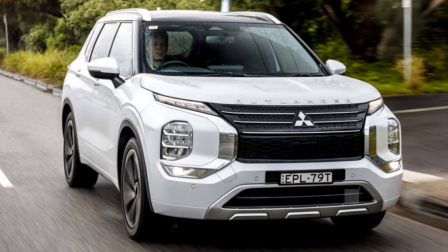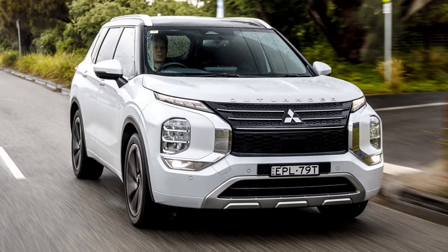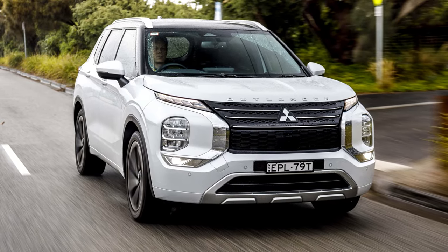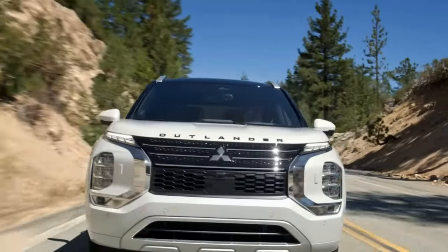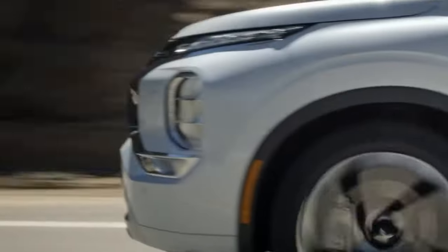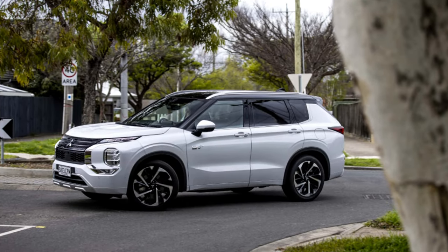Is the 2024 Mitsubishi Outlander a phoenix rising from the ashes, or just a reheated plate of last year's leftovers? Buckle up, adventure seekers and family car connoisseurs, because we're diving deep into the specs, features, and price of this revamped SUV to answer that burning question.